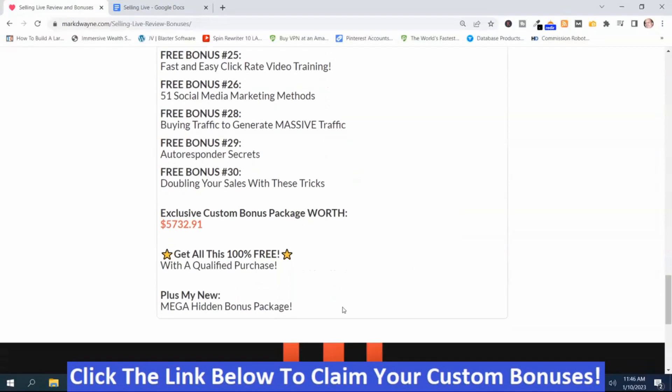You get all these, plus my Mega Hidden bonus package. So with my Mega Hidden bonus package and the other bonuses, it's worth well more than $5,732.91. To get these bonuses, just click the link down below this video, go to my bonus page, push the button on my bonus page, purchase the program, then you'll get access to all my hand-picked bonuses.